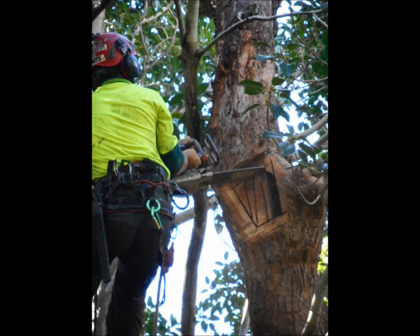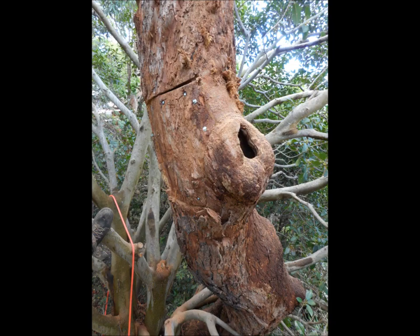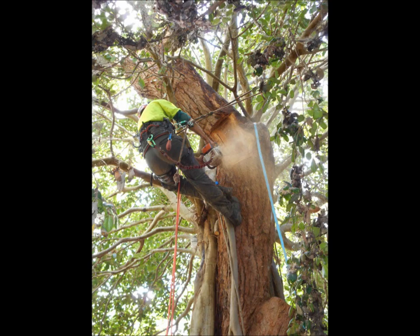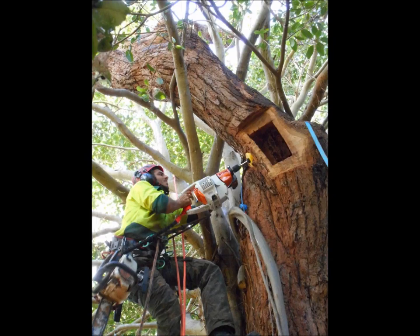So it gives animals somewhere to perch, socialise, and some could even hunt from those areas. It's worth thinking about with some of these dead trees on the Cumberland Plain — they're not necessarily just to be viewed as an eyesore. The little critters are the ones that people often don't think of — the invertebrates that rely on dead timber for their food, which form the lower levels of most food chains. So it's not just the big animals that are suffering — it's the whole ecosystem.